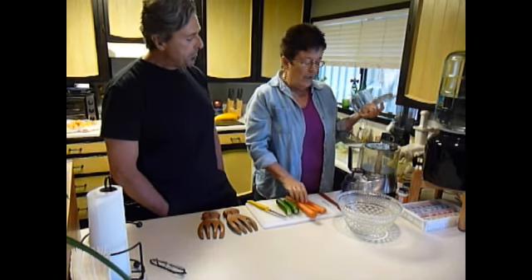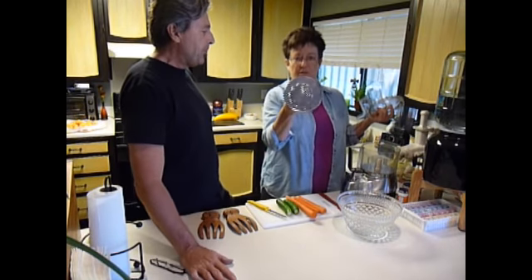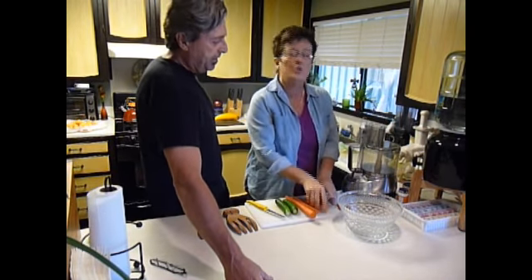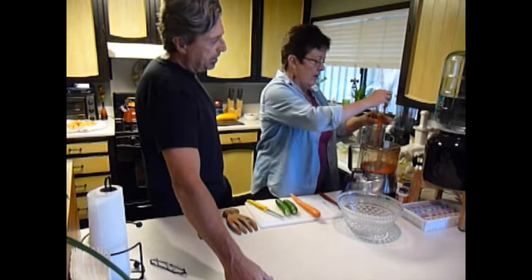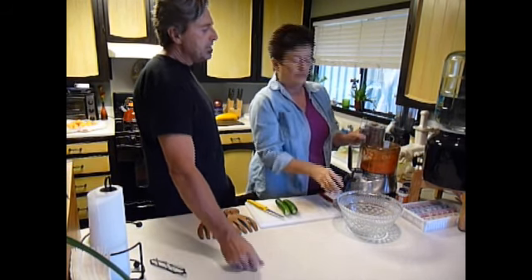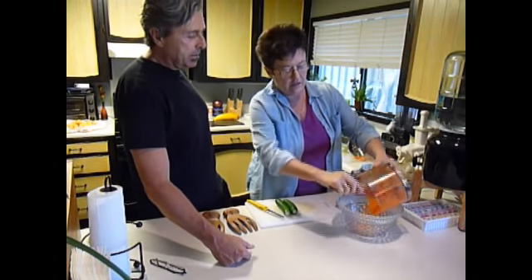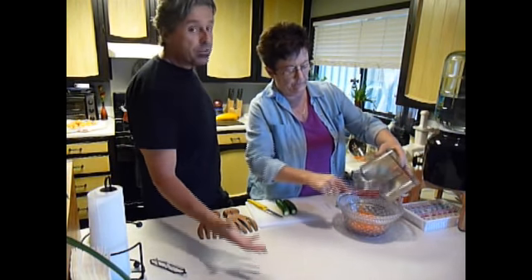I'm lazy with the grater, so I have a grater attachment for my food processor. I put the carrots in and it takes two seconds to grate them — done. I don't like chunky carrots in my salad, so I like them grated. Beautiful, instant grated carrots. This salad will probably take you less than 10 minutes to make — fast, easy, and affordable.